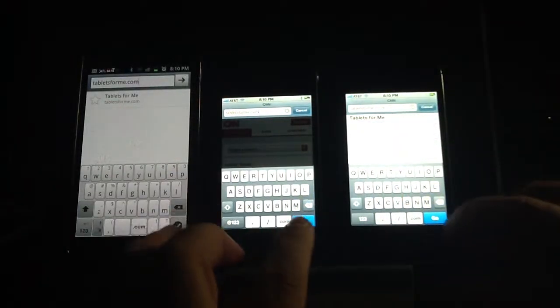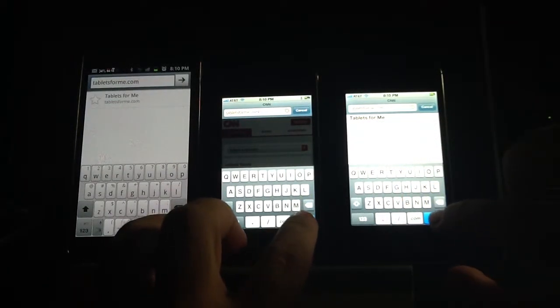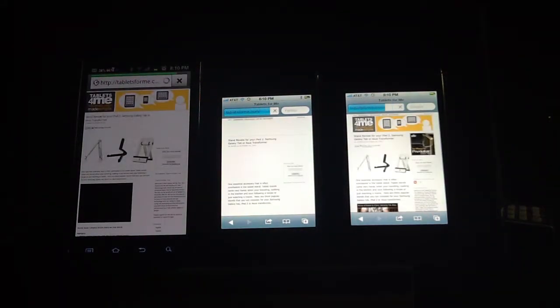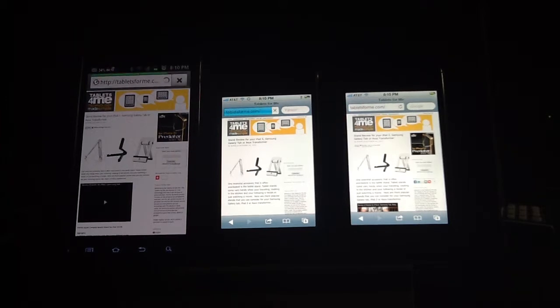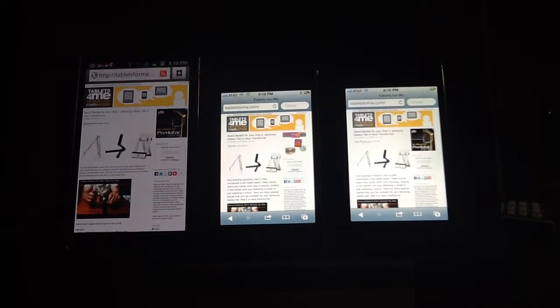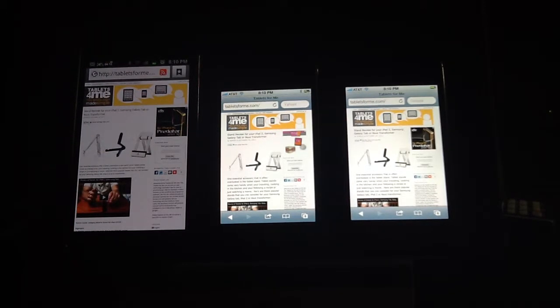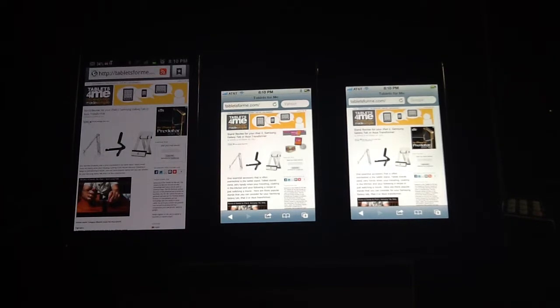Let's go ahead and look at another browser page and see how it does. Here goes the next browser test. We're going to go to tablets4me.com and see how well these phones perform. That was pretty good — the iPhone 4S was a bit faster than the Samsung Galaxy S2 as well as the iPhone 4.